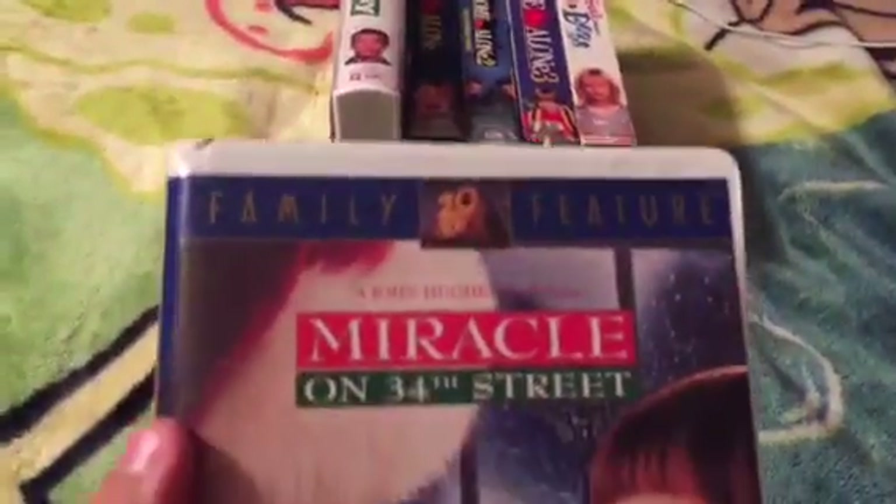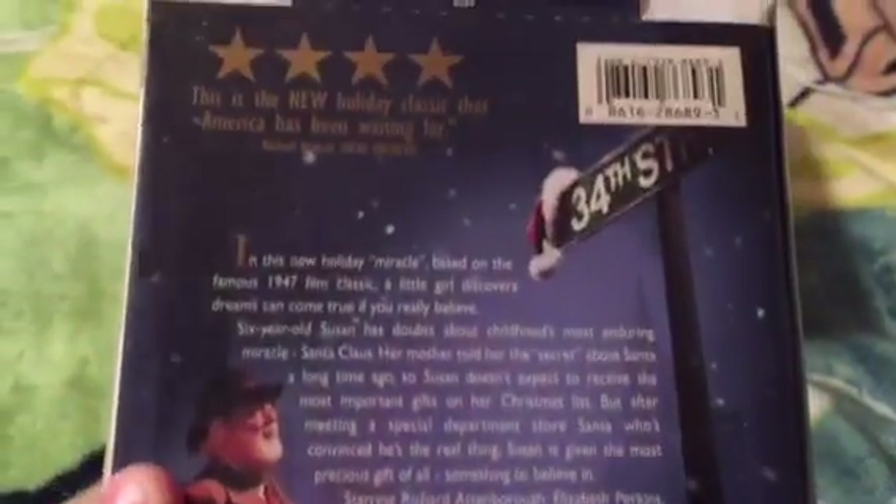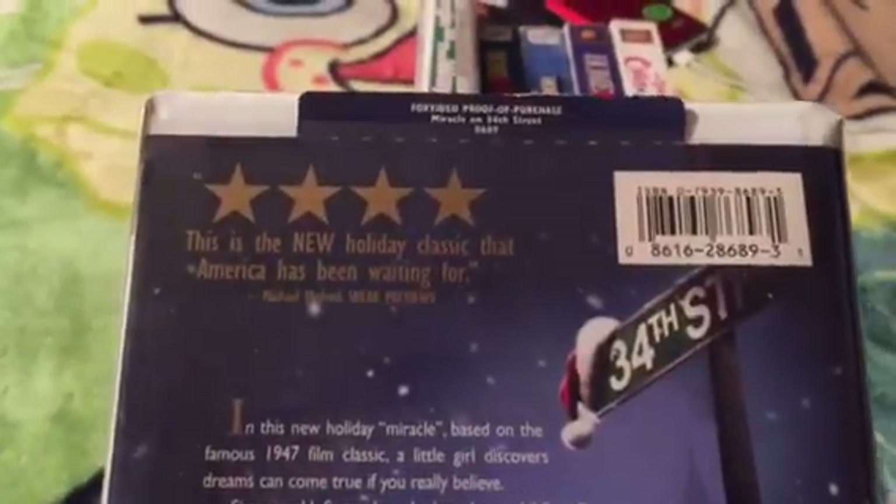We're not done yet because the next one I got was just the remake from 1994. This is the 1995 VHS release. Two Thumbs Up, says Siskel and Ebert. And it's part of the 20th Century Fox Family Feature. Four Stars. This is the new holiday classic that America has been waiting for, says Michael Medved of Sneak Reviews. Rated PG, and it is approximately 113 minutes. Here's the vertical sticker label, and it's printed on the 37th week of 1995.